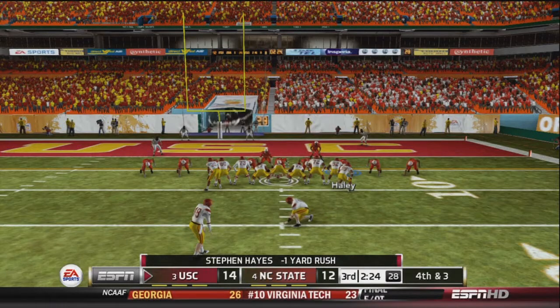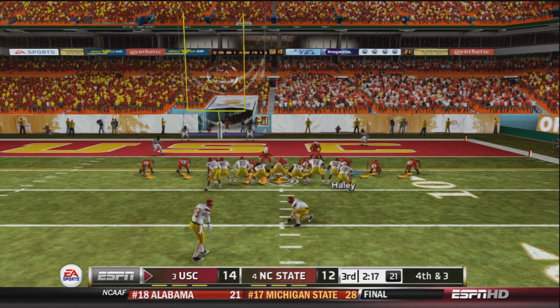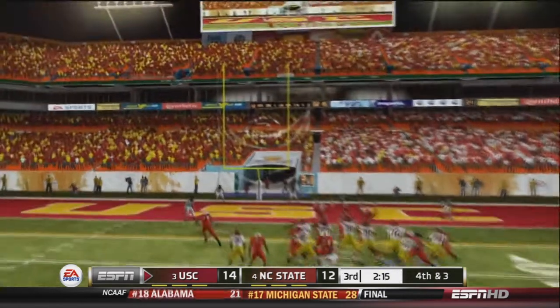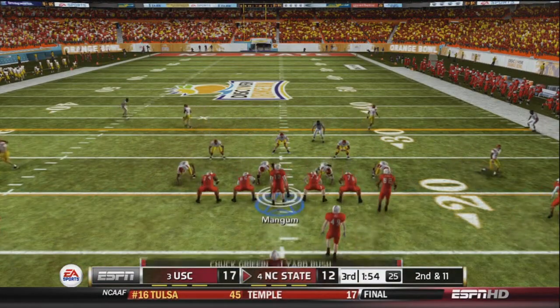USC brings their kicking unit onto the field. The kick is up — and it is good! They take an 8-point lead late in the 3rd quarter.